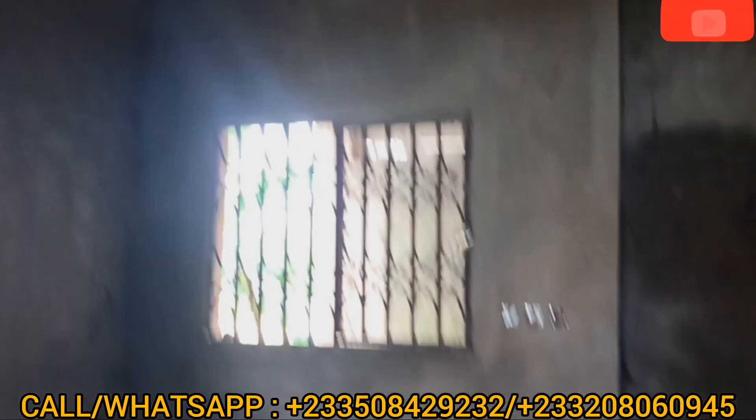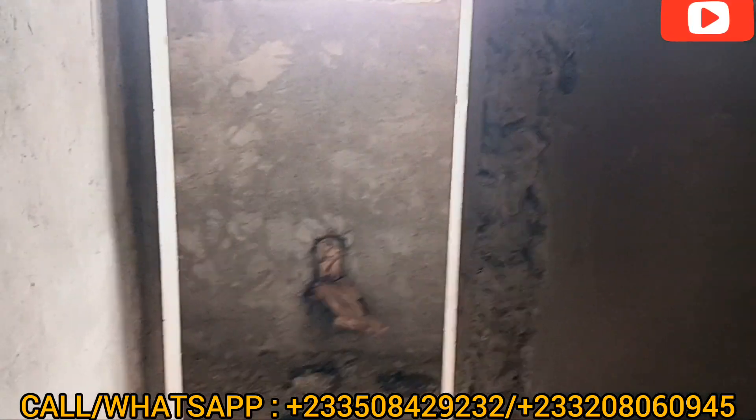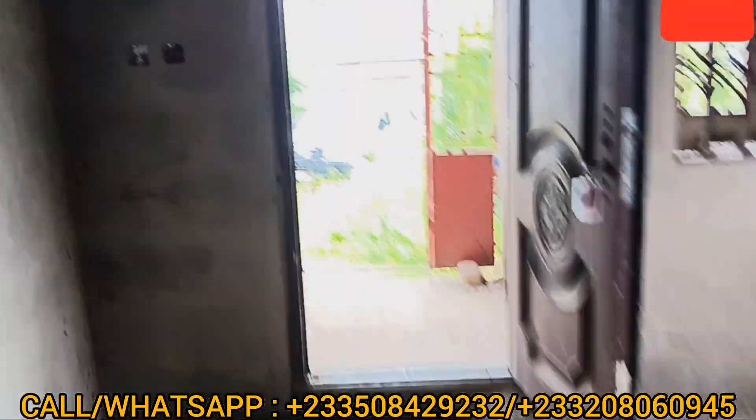And this is the bedroom. You can see the space for the washroom. So if you really want to buy this property, kindly give us a call or send us a text. Let's go around and check on the other ones.